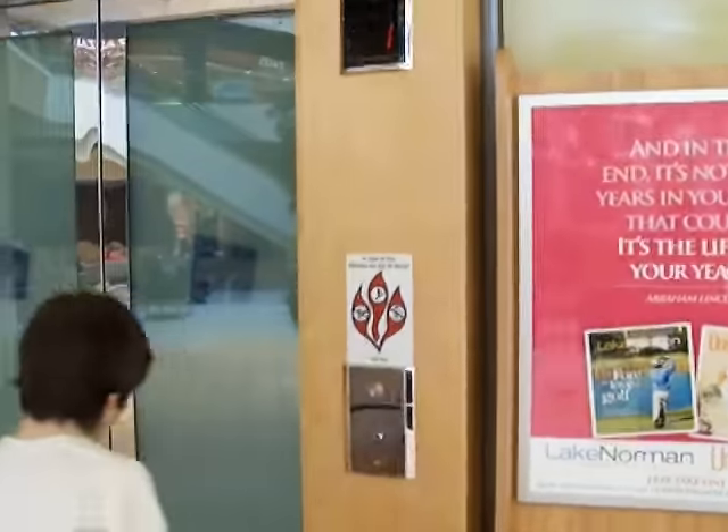This is the elevator at the North Lake Mall in Charlotte, North Carolina. I've already done this elevator, but we're going to retake because they put new designs on it. It's a bonus.